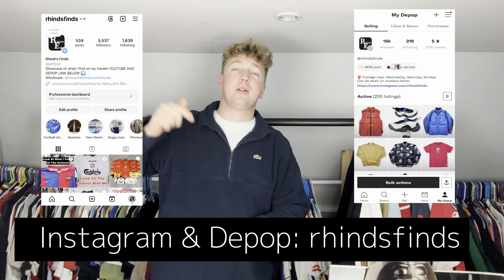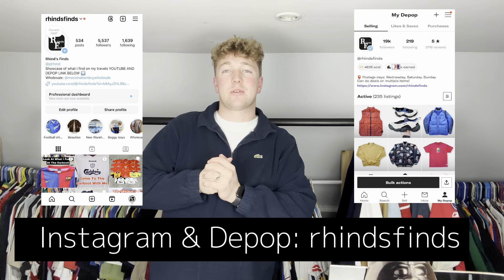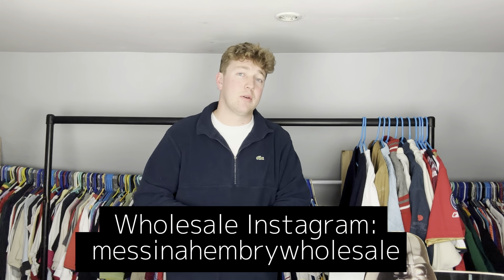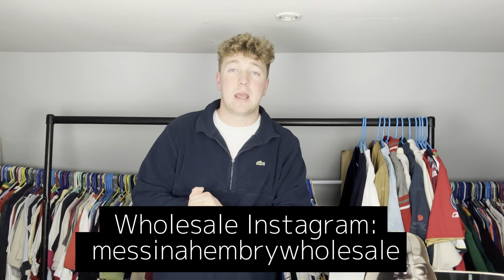Welcome back to another trip to thrift. I've got a few bits here that I found at the car boot. I'm going to show you some clips of me finding all this lot and then we're going to come back here and go through everything. As always, like the video, subscribe if you're new here, follow my Instagram and my Depop down there at the bottom of the screen at Ryan's Finds. Also follow the wholesale Instagram — I'm Seeing Henry Wholesale if you're interested in buying secondhand clothing in bulk. Make sure to watch my previous video if you haven't already.